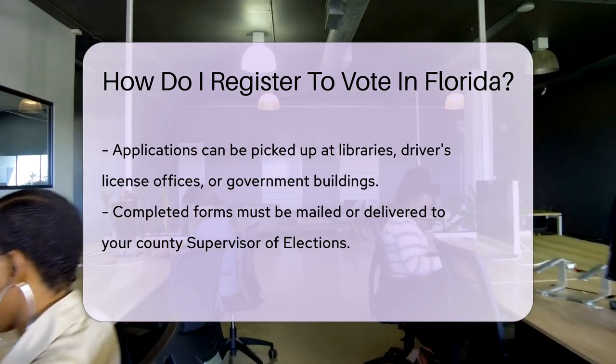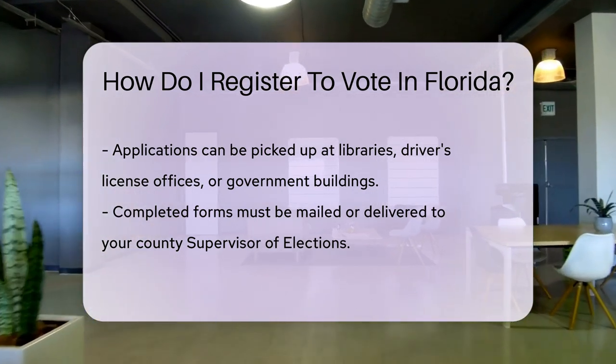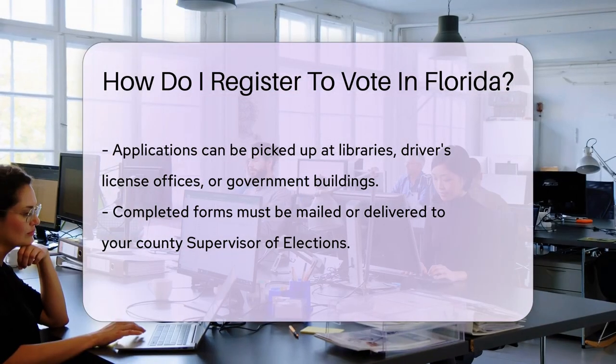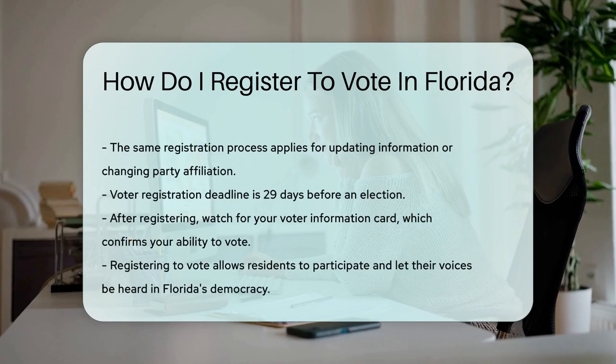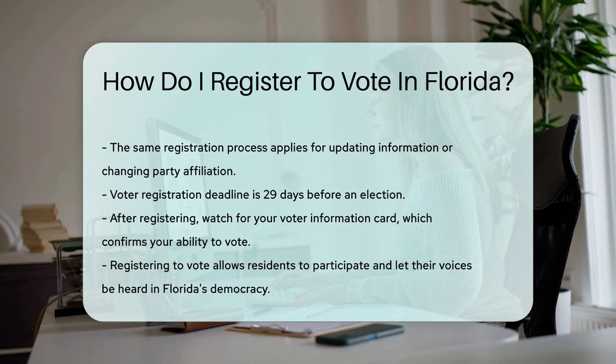If you're updating info or requesting a party change, it's the same process. Remember, deadlines are like alligator jaws — once they close, you'll have to wait. Register at least 29 days before an election to be eligible to vote.